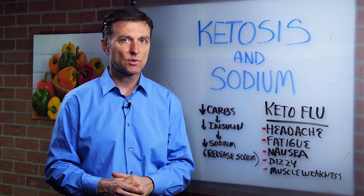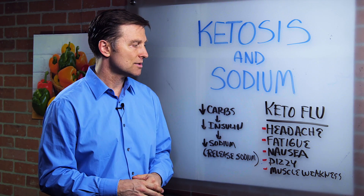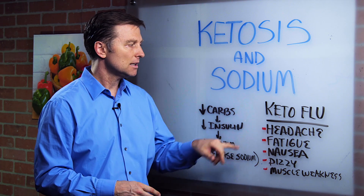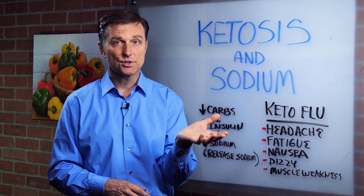Now, it could also be potassium as well, because the electrolytes have similar issues if they're deficient. But mainly, if you have keto flu, the first thing you should probably try is increasing more sodium.